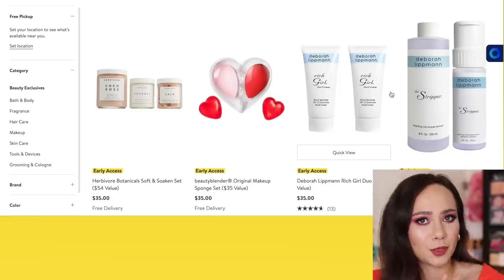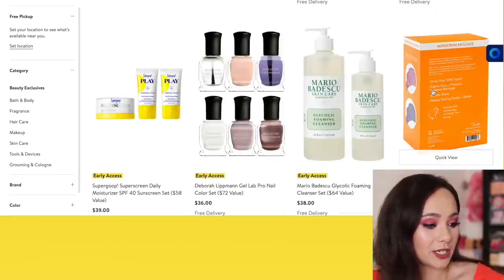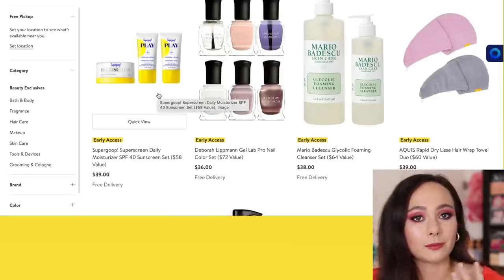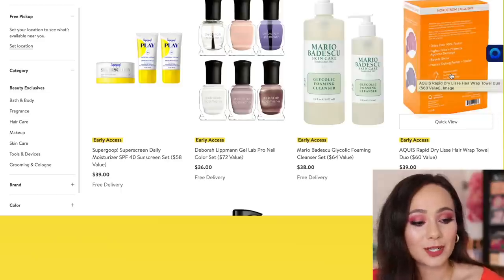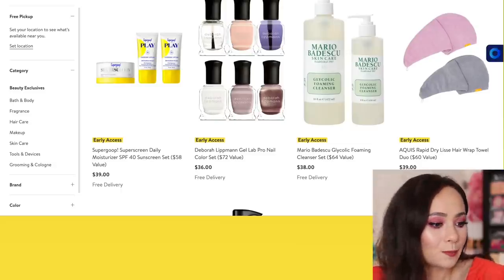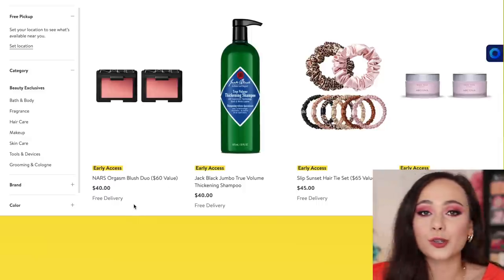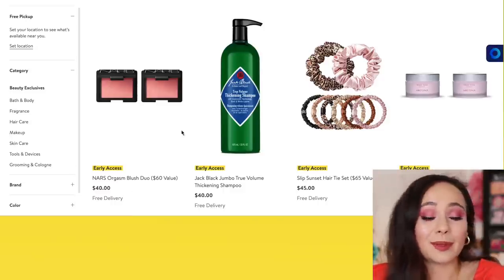This right here is a bust — you can get some nice ones off Amazon. These hair wrap towels, I use them, but I pick them up for cheap at Ulta. Two NARS Orgasms — I guess get one for you and one for a friend, but to me this seems a bit extra. I love these hair ties, but maybe not Slip brand — $45 for eight scrunchies kind of hurts my soul. Why do you need so many Urban Decay All-Nighters? I guess if you use it every day.